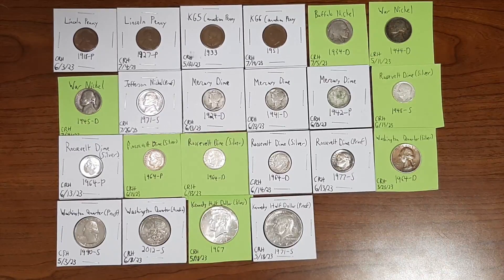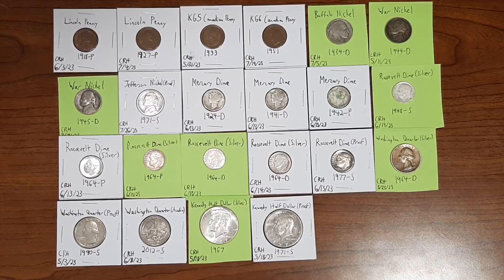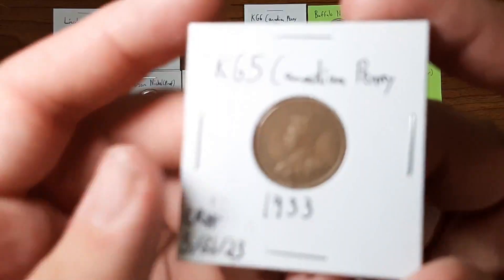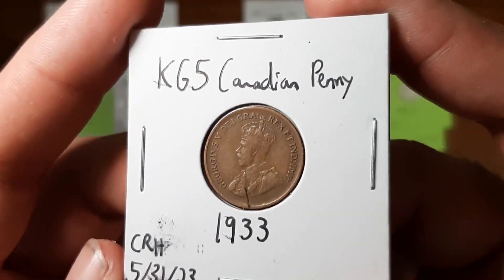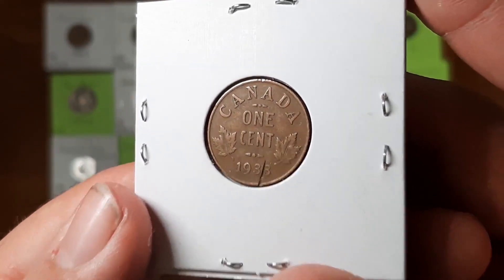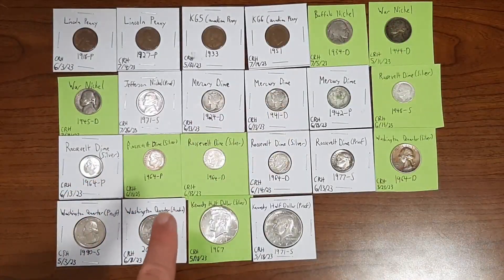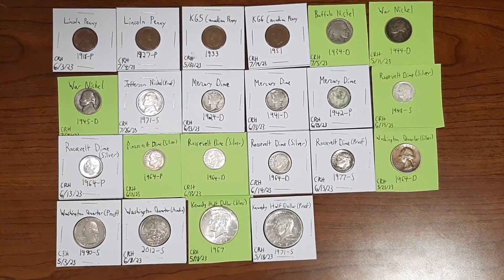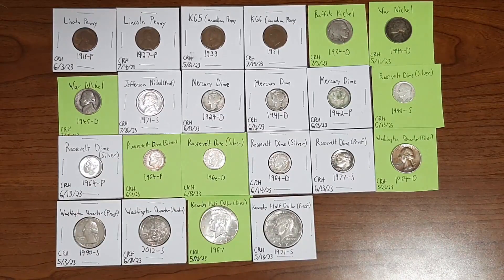I'm going to pick one favorite coin from this quarter — it's going to be a tough decision. I really want to say the Mercury dimes, but if I had to pick just one favorite, it's going to be this King George V Canadian penny from the year 1933 — my favorite coin I've ever found, period. Not even from America, but it's that special to me. Go ahead and pick your favorite coin from this lot in the comments below, and if you have any cool coins to share, I'd love to hear what's in your collection.